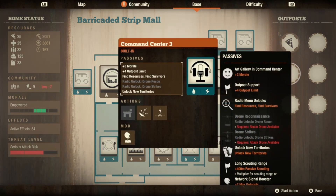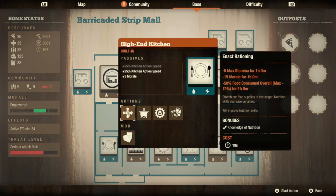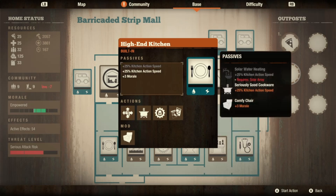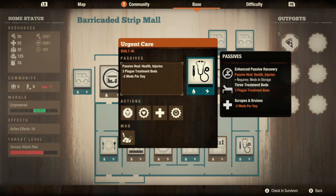The command center comes with an art gallery — that's a plus three morale per person, otherwise it's a standard command center. The high-end kitchen is a basic kitchen as far as I can tell; you can prepare a feast, do rationing, all that good stuff, but it comes with a plus 25 kitchen action speed because of the seriously good cookware. I threw a comfy chair in to get another plus three morale.